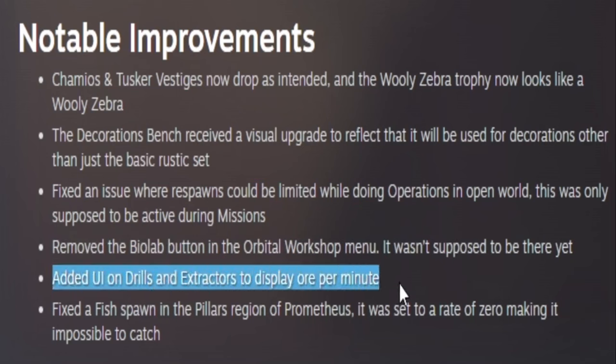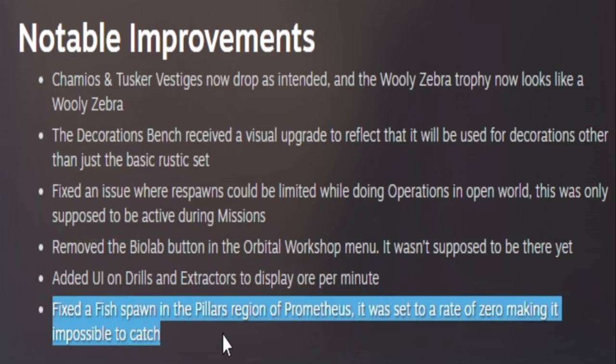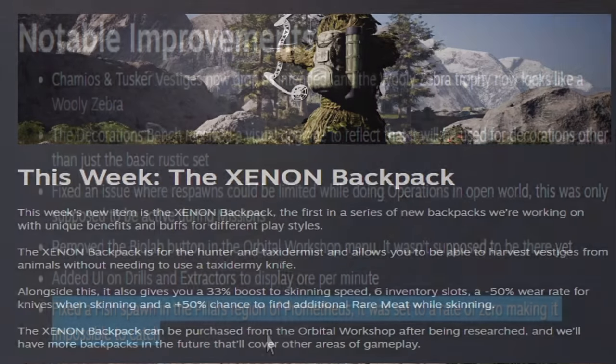They also added a UI on drills and extractors to display ore per minute, and fixed a fish spawn in the Pillars region of Prometheus as it was set to zero, making it impossible to catch fish there.